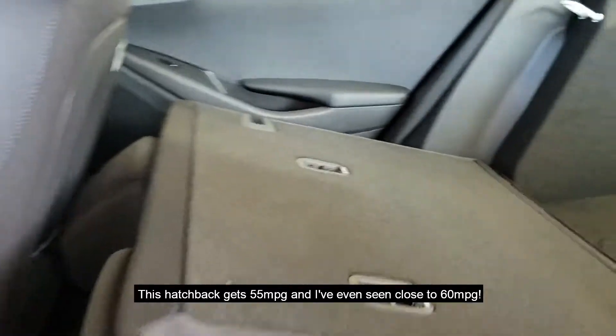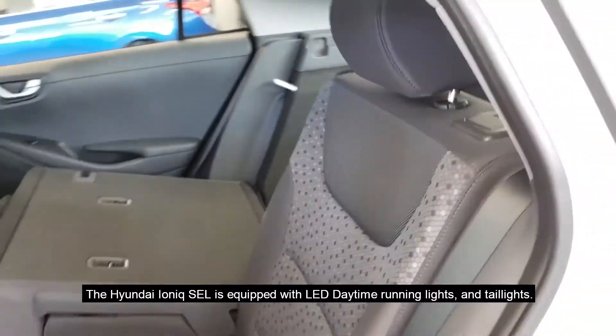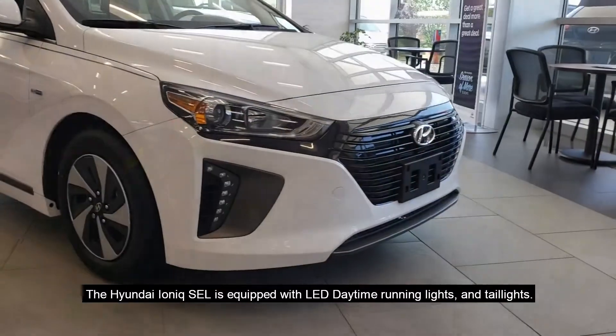This hatchback gets 55 miles per gallon. I've even seen close to 60 miles per gallon. The Hyundai IONIQ SEL is equipped with LED daytime running lights and jet lights.